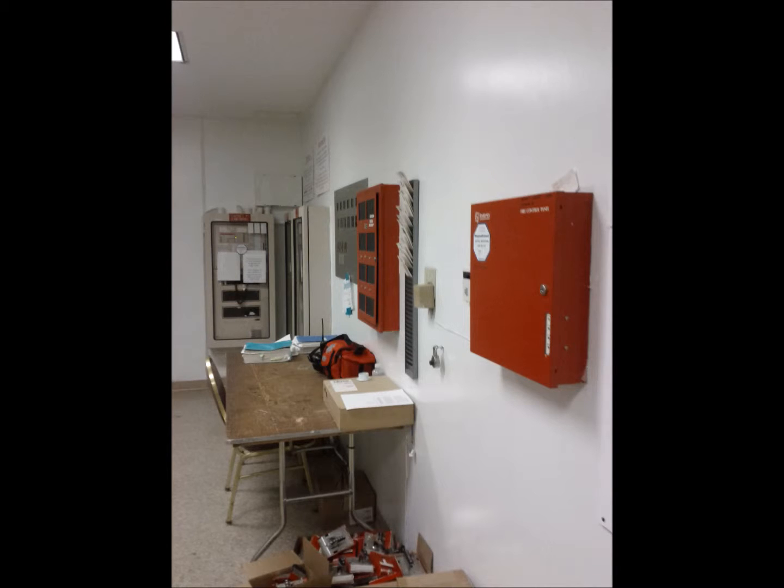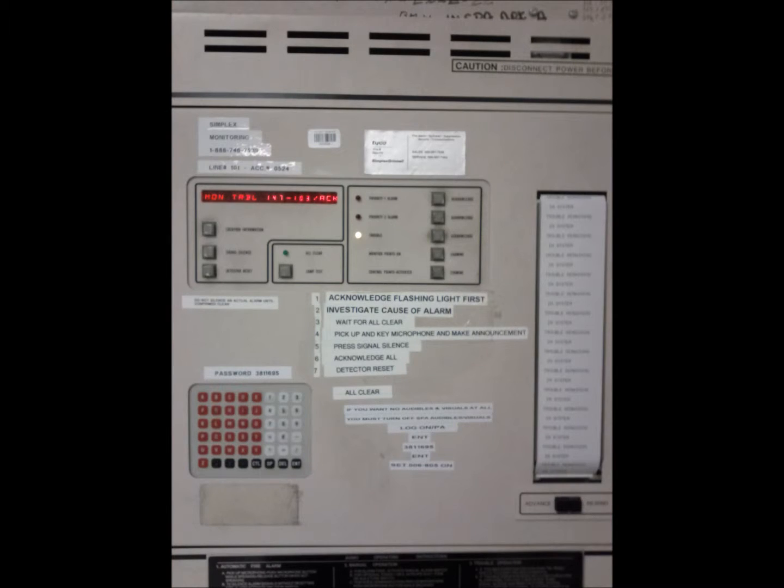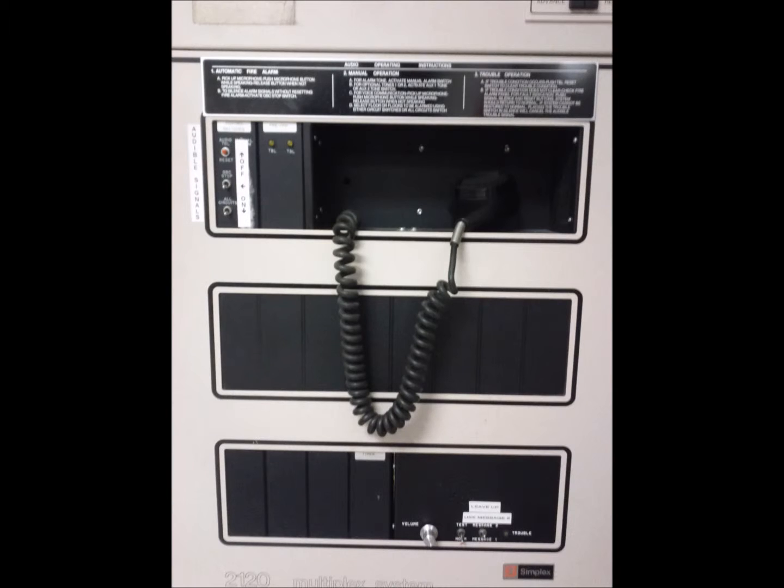As you can see here, the fire command room has all of the old technology from 1989. Here is the old front panel — good technology that still works — along with the fireman's phone and the local microphone for being able to make an all-call throughout the resort.